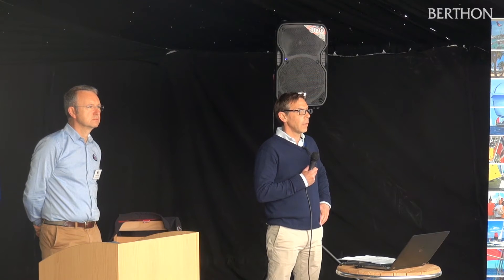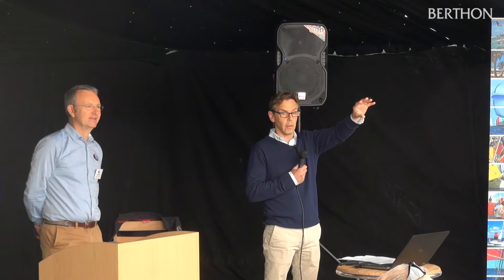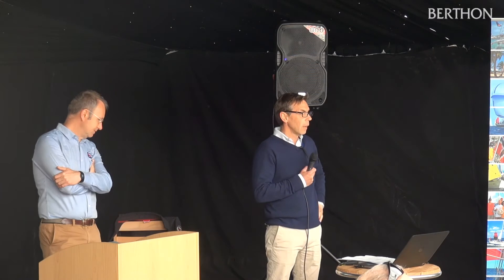I'd like to introduce a few of the folks from Berthon here today. At the rear of the marquee, representing the yard, we've got Simon, James, Tom, and Chris. They'll be on hand throughout both days at the desk to answer any queries you have regarding refit, rigging, and so on — they represent all aspects of the yard.